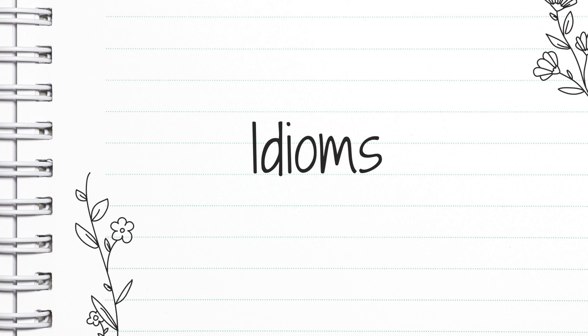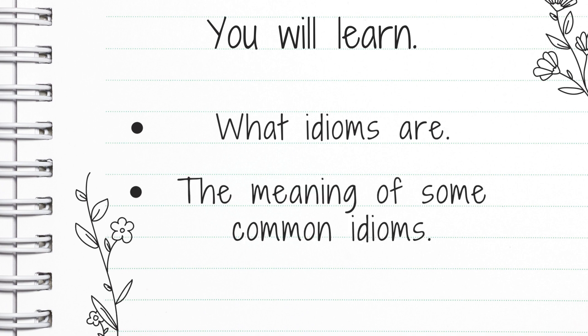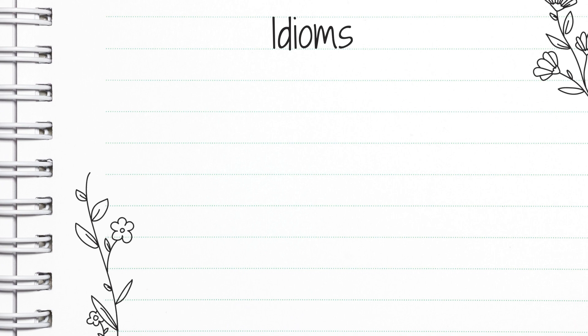Hello and welcome back to English with Fliss. Today we are exploring figurative language and we are exploring idioms. For native English speakers, we use idioms quite a lot in our everyday speech, even our writing, even though we might not be conscious that we're actually using an idiom. We might not know that that's what we're actually using, but we use idioms quite a lot. So you will learn what idioms are and the meaning of some common idioms.